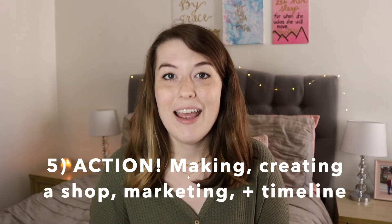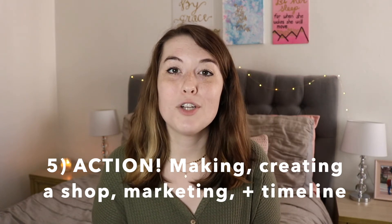The fifth and final phase is action — actually doing it and getting ready to start selling or making. The action items include making the actual products, creating your shop if you haven't already, and developing a marketing plan. Think about a timeline: when would you like to open your shop? How long would it take you to learn how to make this new item and actually start making them? When do you want to open the shop to get yourself motivated? And what is your marketing plan — how are people going to find you, and where are your customers going to come from?